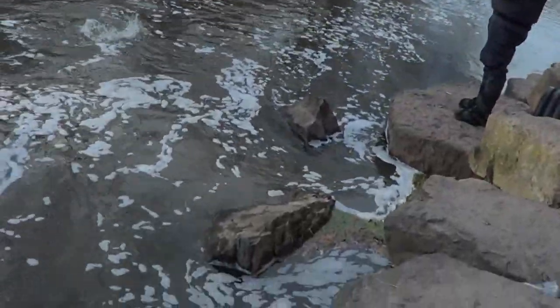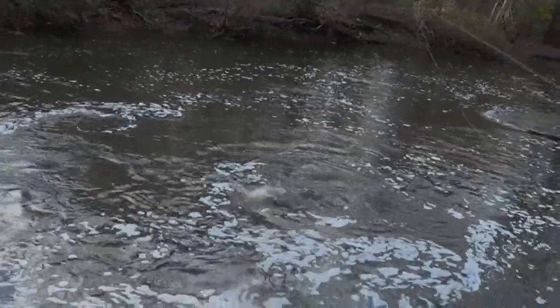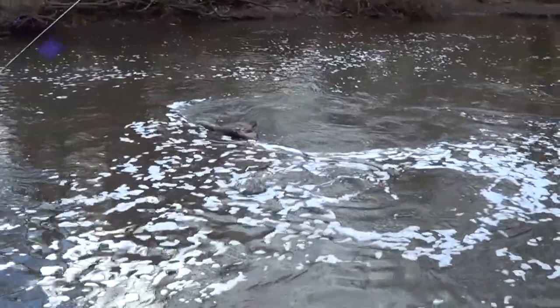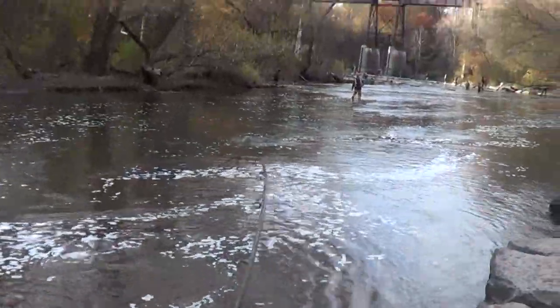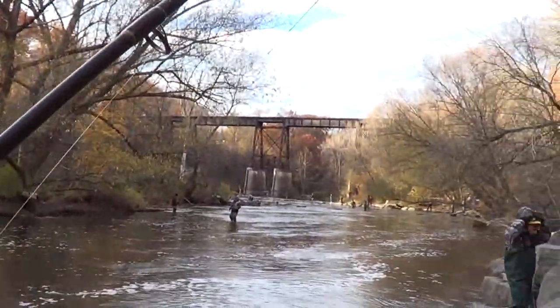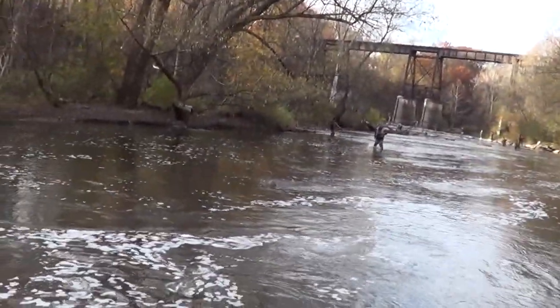Whoa, that's a big fish! Here we come. This guy's got to net him for me — hopefully I get him in.